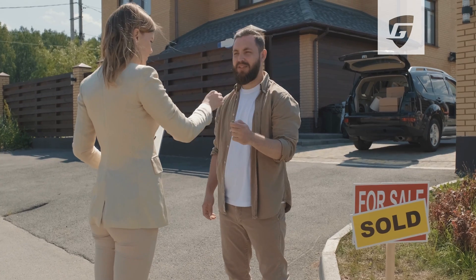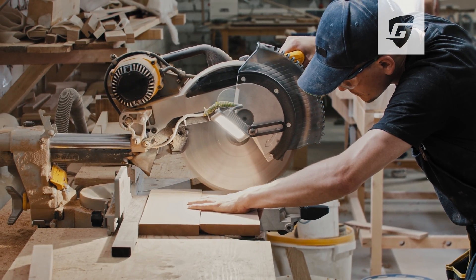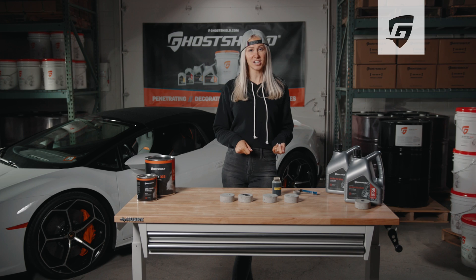So if you're a homeowner, someone that tinkers in their garage, or even a commercial auto repair shop, depending on your budget, the 8510 might be the perfect product for you.